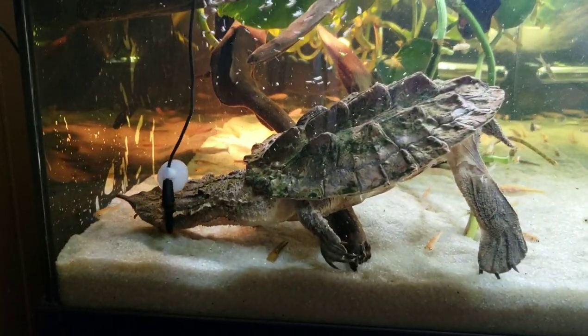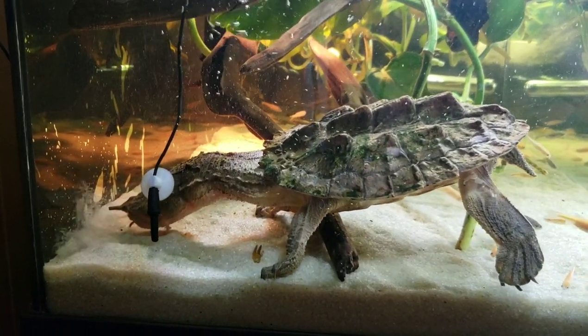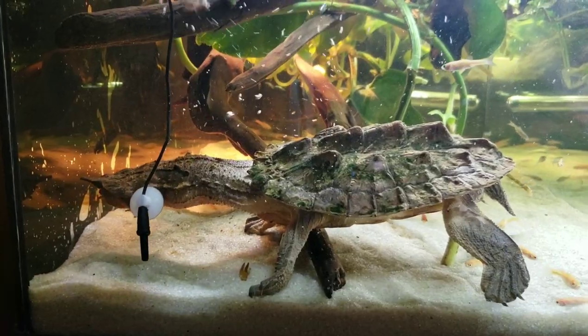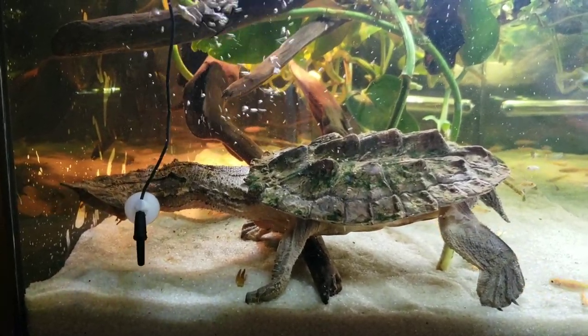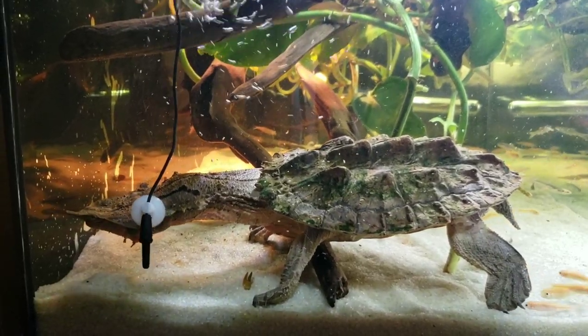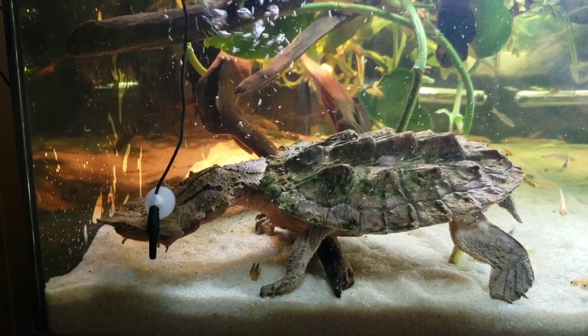The mata mata turtle — striking once. The mata mata turtle has eaten its victim, it swallows the prey whole and then regurgitates any substrate that it has happened to take inside his throat column.